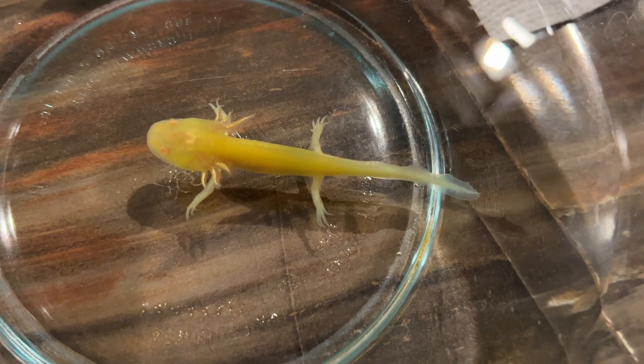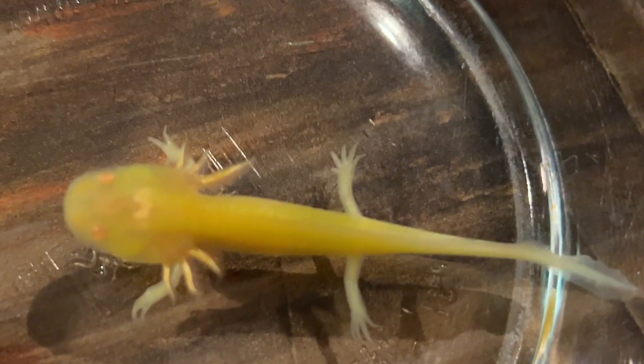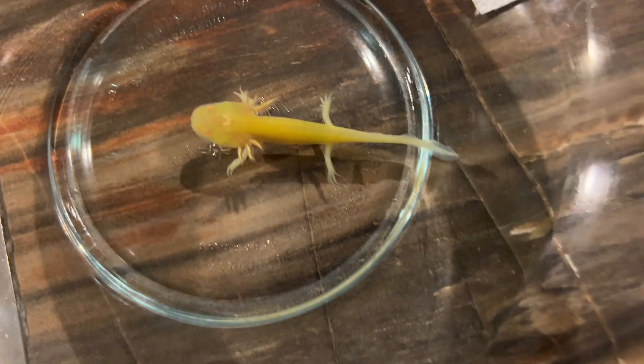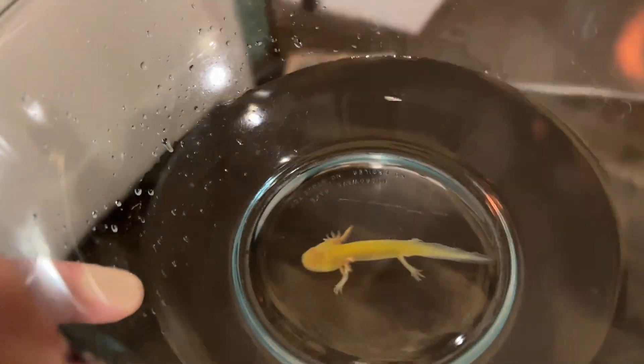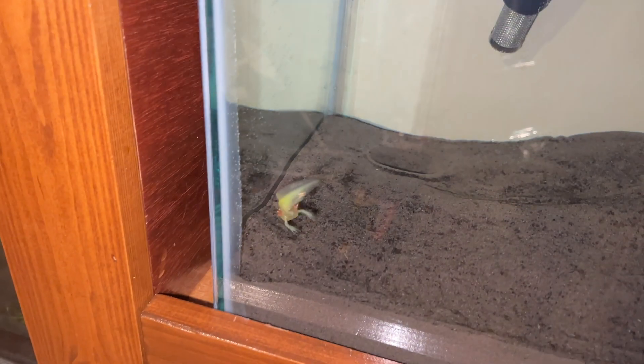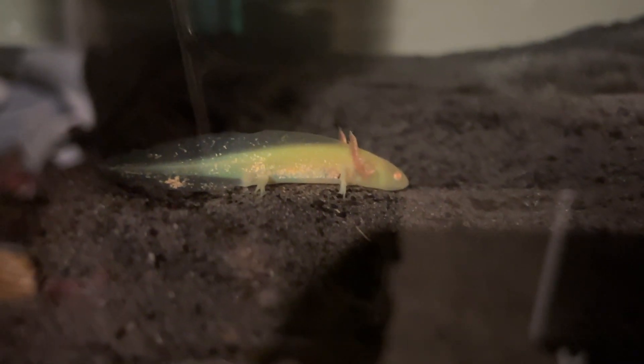This is an albino lucy GHB. So neat — it's like a little water dragon. It's got this sparkle all over him too, which is really neat. Those eyes are amazing.